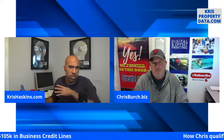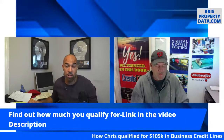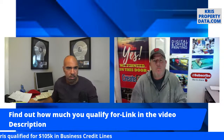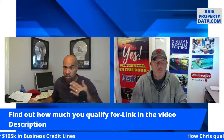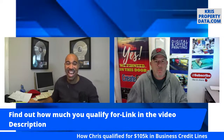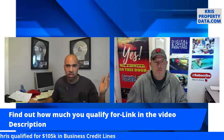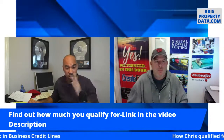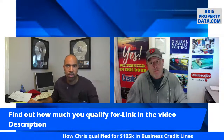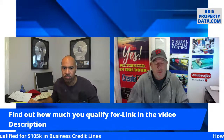If you don't want to listen to us blab, go to the link in the video description and find out how much you qualify for. Yes, one of my affiliates will make a few dollars on this — I'm putting that disclaimer out there — but that's what we're in business to do. I've seen this in action. Chris went through it, we did a deal together. If you want to get qualified, go to the link, put your name and email address in.